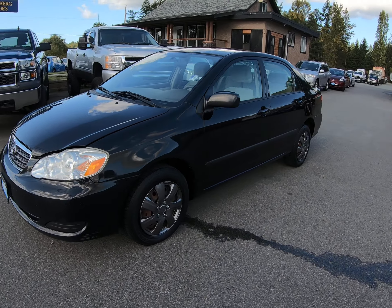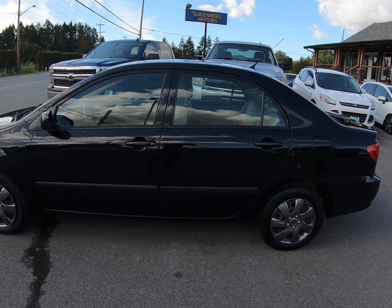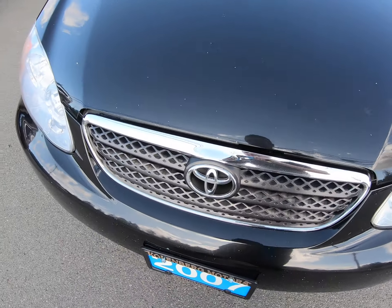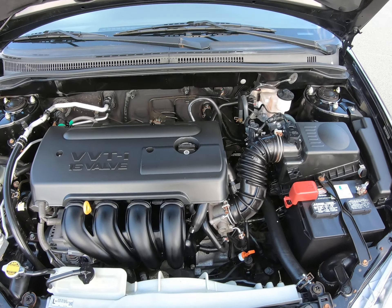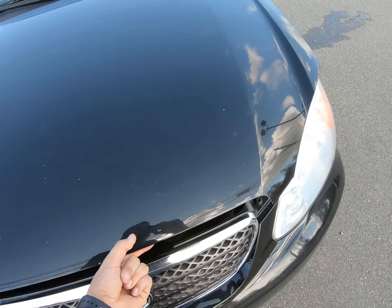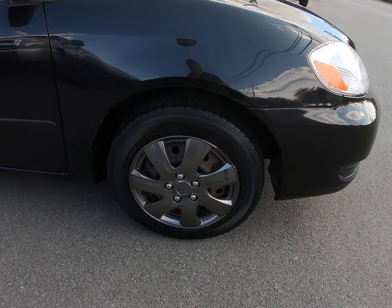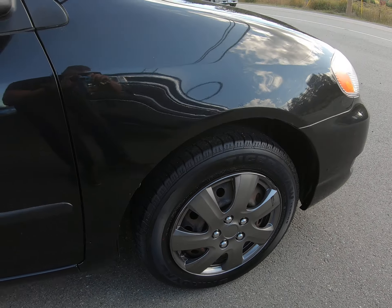2007 Toyota Corolla CE, four-door sedan, with a 1.8-liter four-cylinder engine. It has all-season tires, and all four are in good condition.